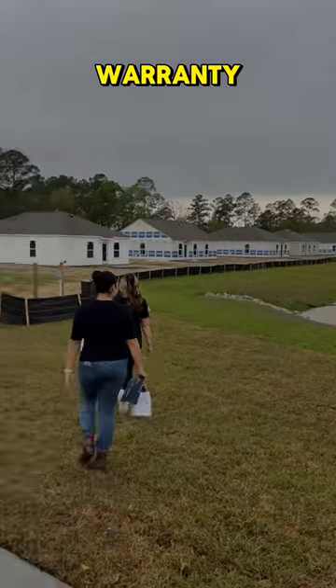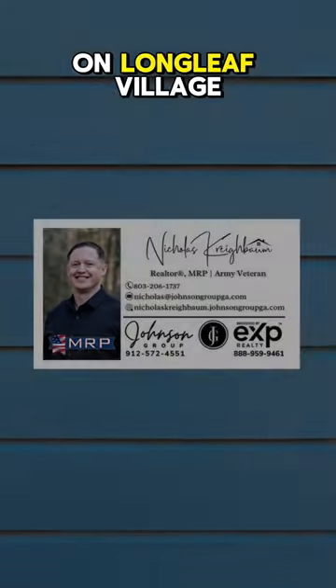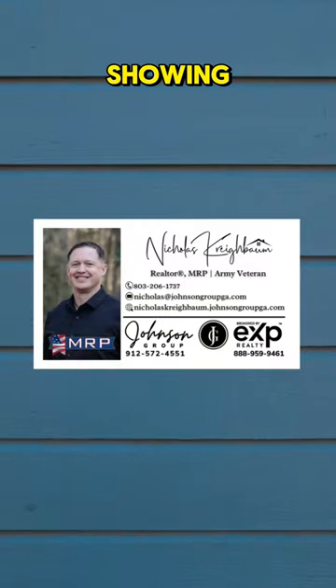These homes do come with a warranty. For more info on Longleaf Village or to set up a personal showing, reach out and give me a call.